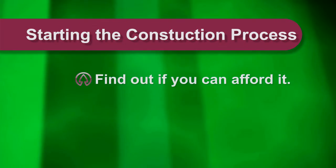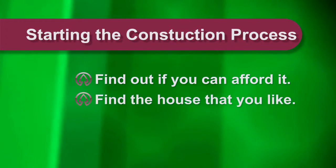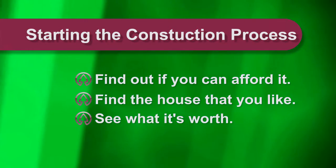Very simply put, you have three steps to get started: find out if you can afford it, find the house design that you like, and let's see what it's worth — and then we go from there.